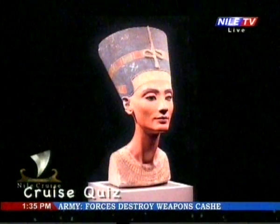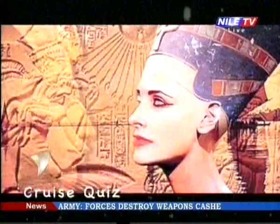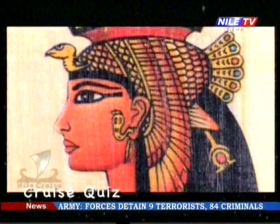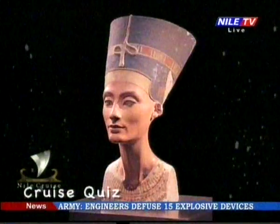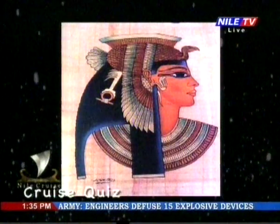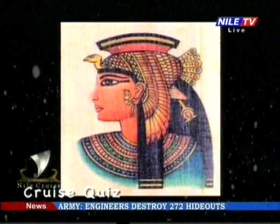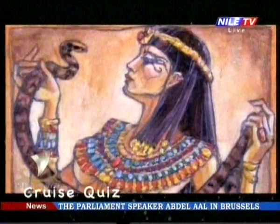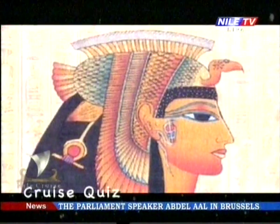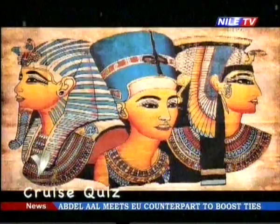Cleopatra was the last active ruler of the Ptolemaic Kingdom of Egypt. She was also a diplomat, naval commander, administrator, linguist, and medical author. As a member of the Ptolemaic dynasty, she was a descendant of its founder Ptolemy, a Macedonian Greek general and companion of Alexander the Great. Her native language was Greek, and she was the first Ptolemaic ruler to learn the Egyptian language.